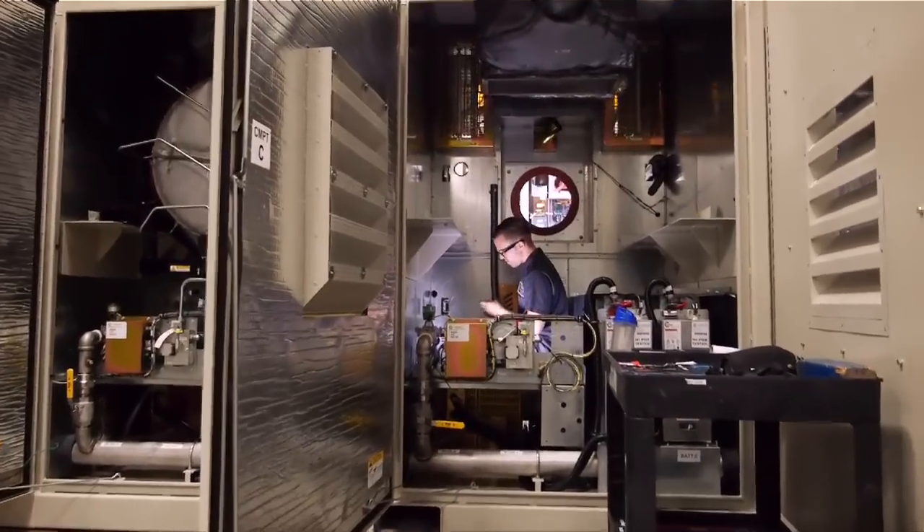Capstone Turbine Corporation is a manufacturer of power generators. We use microturbine technology to provide the power behind the generator. A microturbine is a clean energy device that makes both electricity and thermal energy, which can be used for hot water, heating, or chilled water or cooling.